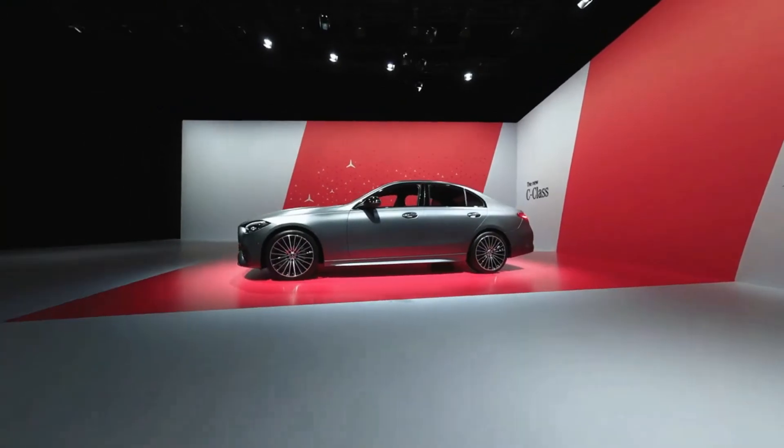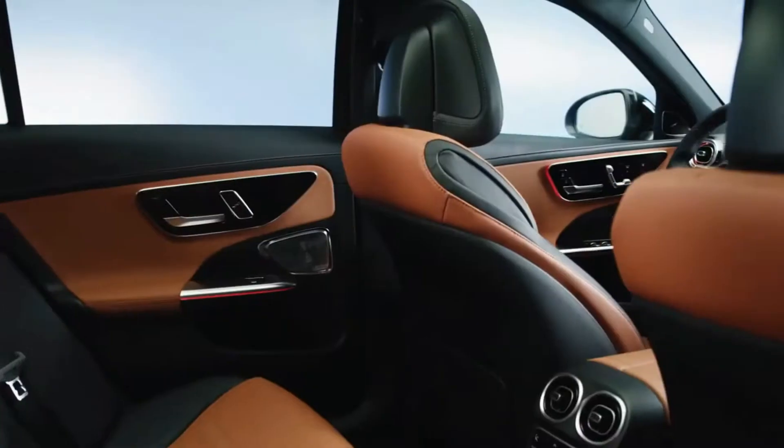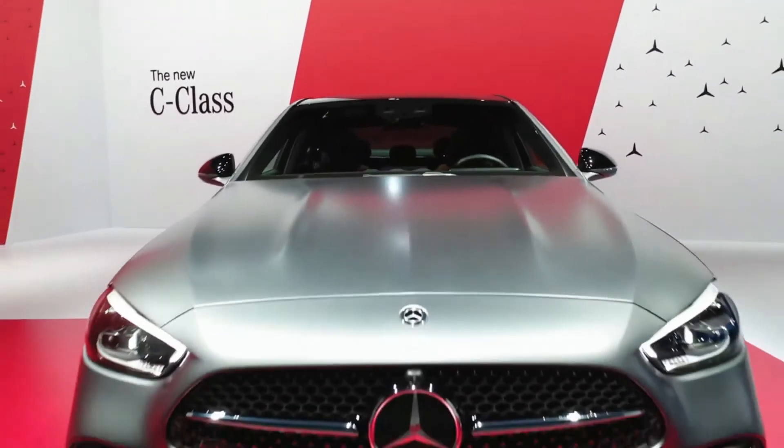The combination of luxury and sportiness, the new roominess in the car, a turned central screen for the driver — all these new design features characterize the new C-Class.